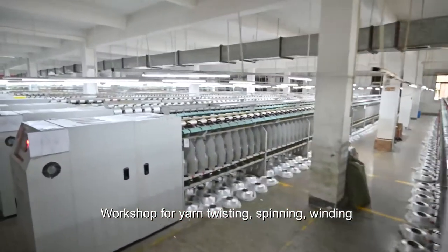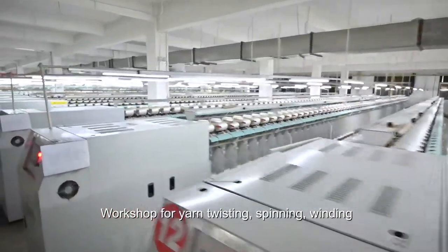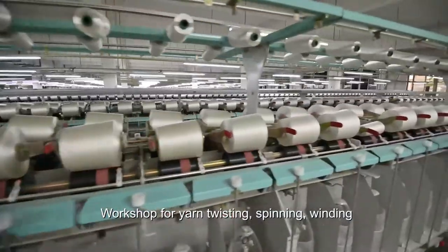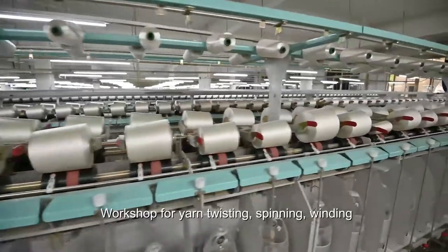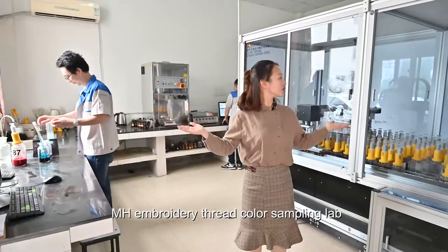Here we have updated and advanced machines. It not only increases the output efficiency, but also improves the yarn quality — ensuring yarn with coherence and strength combined with flexibility.